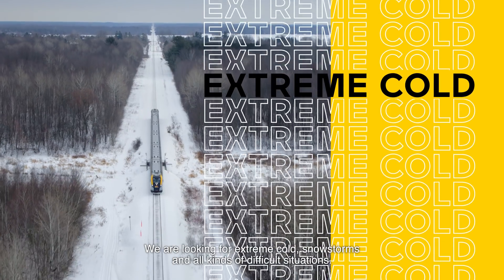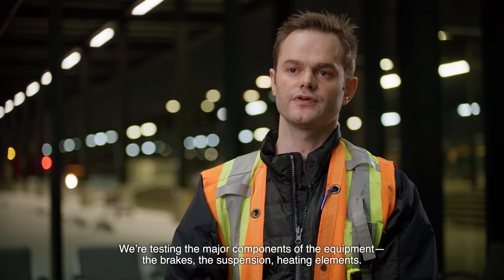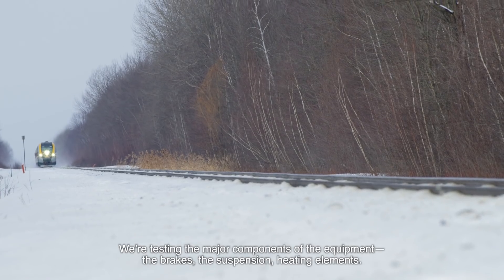We are looking for extreme cold, snowstorms, and all kinds of difficult situations. We are testing the major components of the equipment: the brakes, the suspension, and the heating elements.